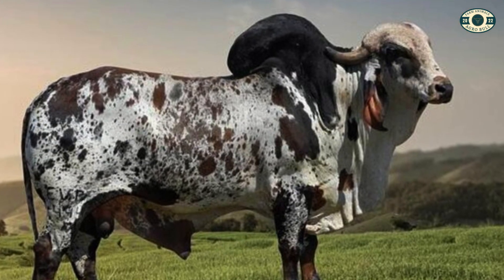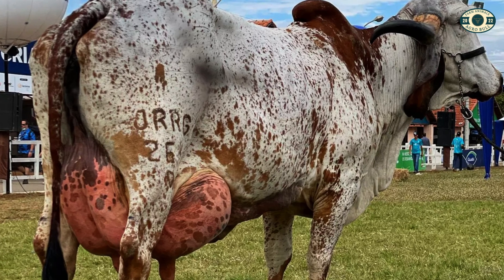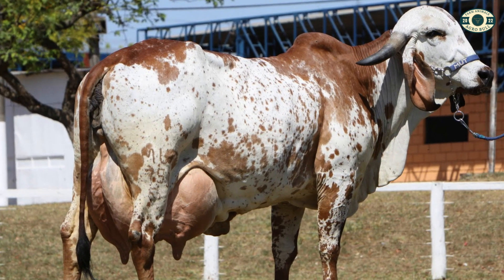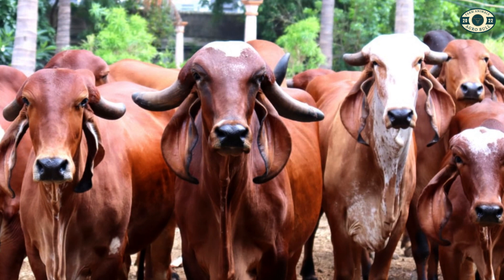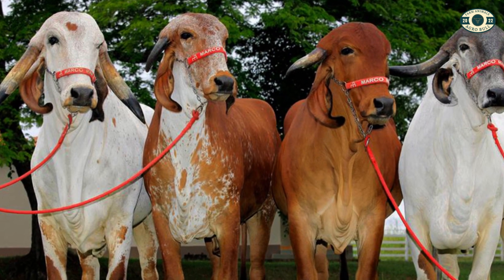Another outstanding Zebu breed is the Gur, originally from India. The Gur is known for its high milk production and milk quality, being one of the most used Zebu breeds in milk production in several countries. It has a characteristic coat of light color, loose fur, and a moderate hump. The Gur is prized for its docility, good temperament and ease of handling, which makes it a popular choice with dairy farmers.